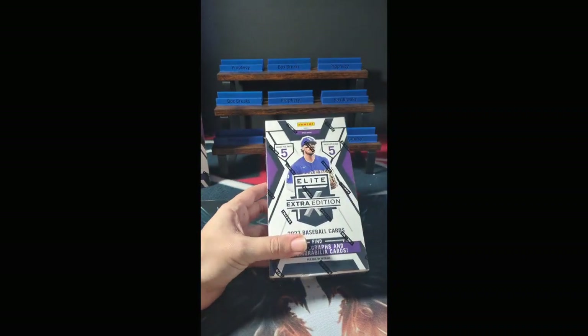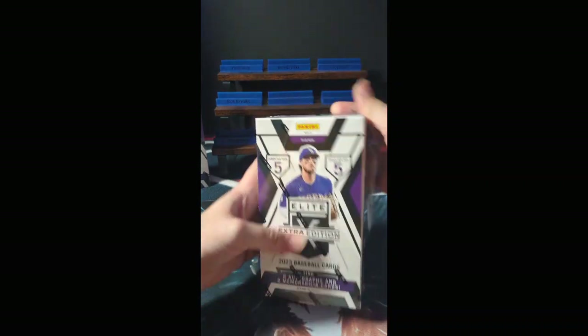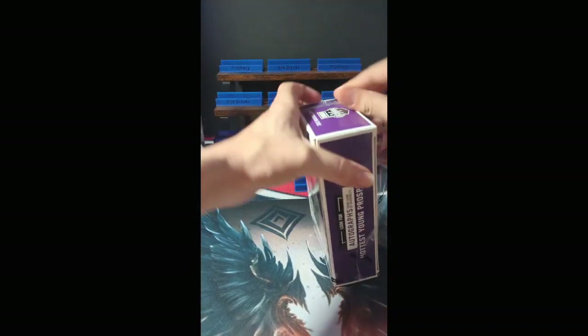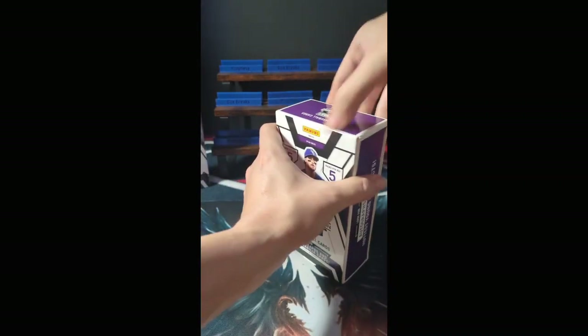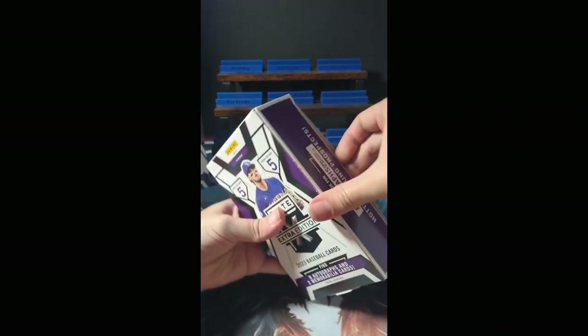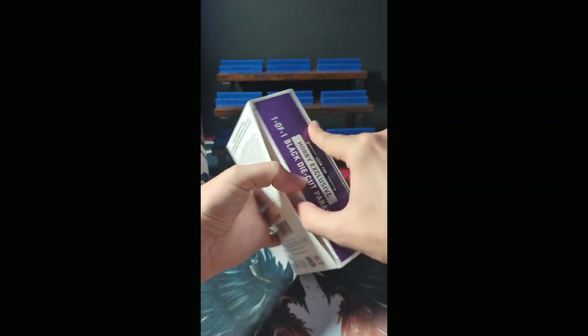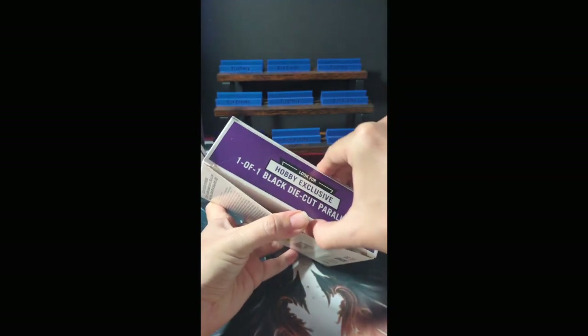Good luck everybody. It doesn't want to be opened — there must be something awesome inside. Look for Hobby Exclusive 1 of 1 Black Die Cut Parallels.